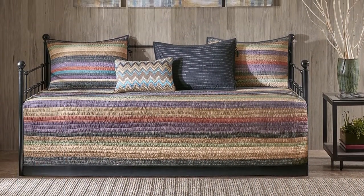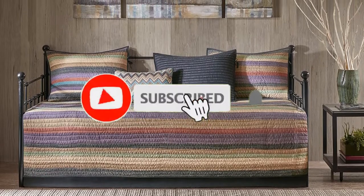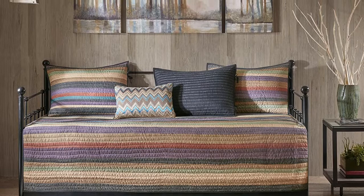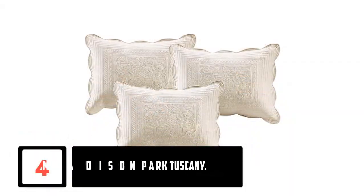If this is your first time on this channel, smash the subscribe button and click the bell icon for more videos like this. Moving on at number 4: Madison Park Tuscany.